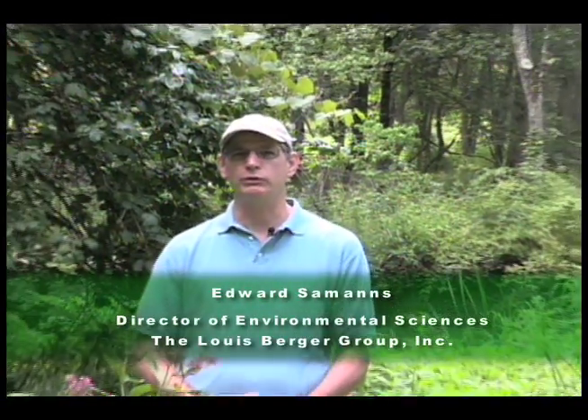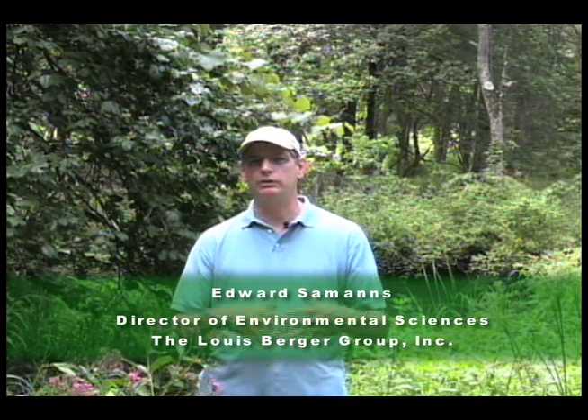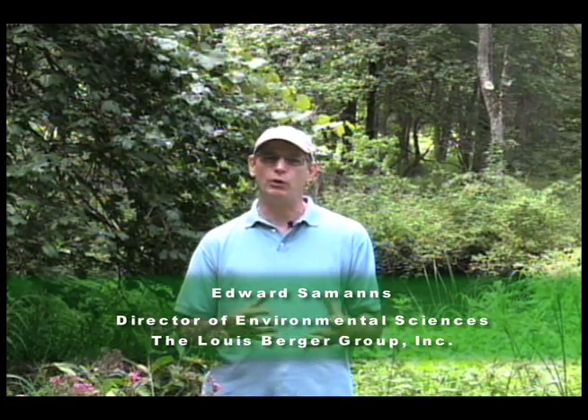We're here in Troy Meadows working with Wildlife Preserves on enhancing the existing wetlands through an invasive species removal program as well as other activities. Our goal is to remove these invasive plant species and restore those areas that essentially contain monocultures of these invasive plants and replace them with native plants, with the goal of restoring the habitat for the wildlife that use this area, as well as restoring the wetland functions provided by these habitats — bringing the site back to a closer approximation of what it used to be in terms of wetland functions and diversity.